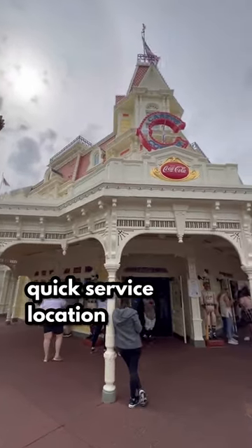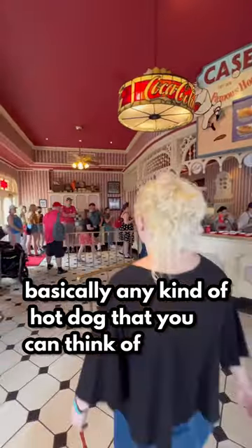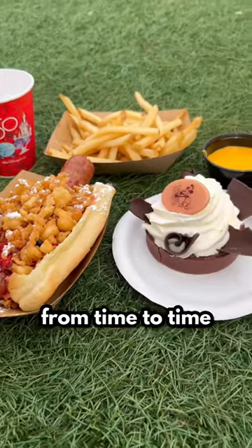Casey's Corner is a quick service location that serves hot dogs, corn dogs, corn dog nuggets, chili dogs — basically any kind of hot dog that you can think of. This is an excellent option for picky eaters, but don't be fooled. You will also find some more creative options from time to time.